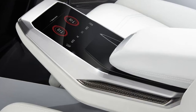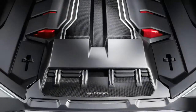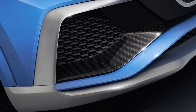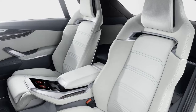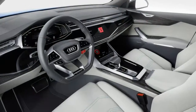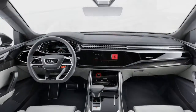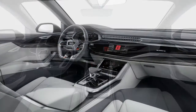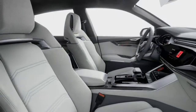Available in base S-line and top-end Vorsprung specs, the Q8 comes with a strong selection of standard equipment whichever variant you choose. All models benefit from air suspension, cruise control, virtual cockpit, leather upholstery and mild hybrid technology to help reduce fuel consumption and emissions. Upgrade to Vorsprung trim and the equipment list expands with a head-up display, automatic parking, adaptive cruise control and a Bang & Olufsen premium head unit, all included in the price.